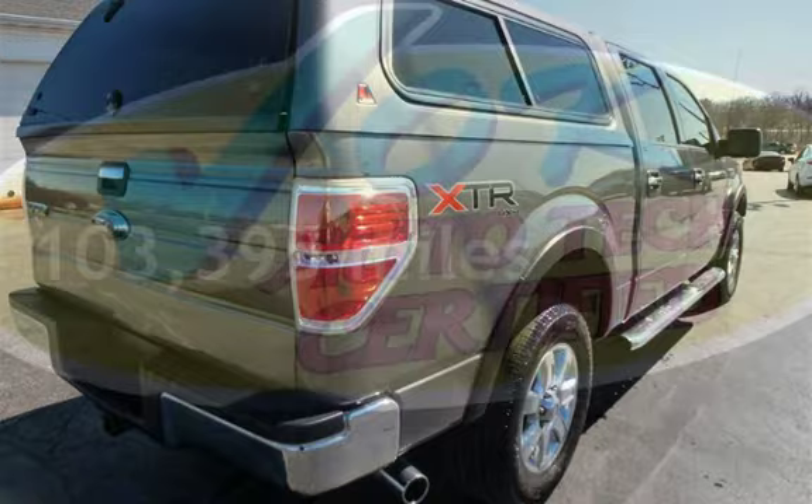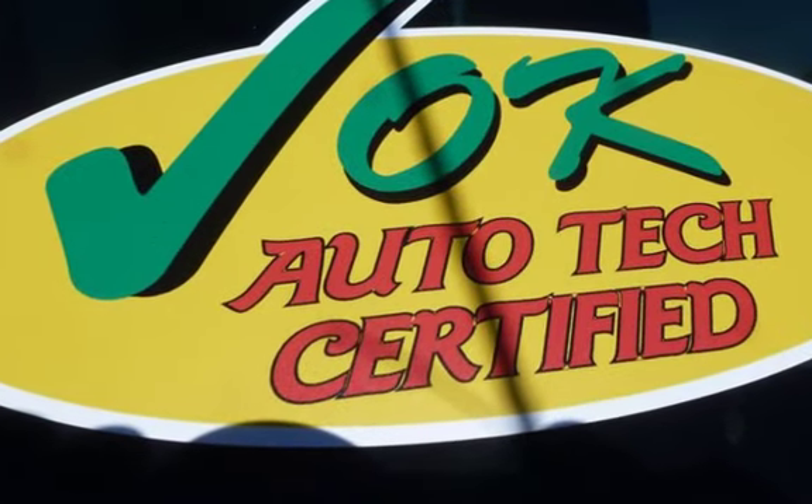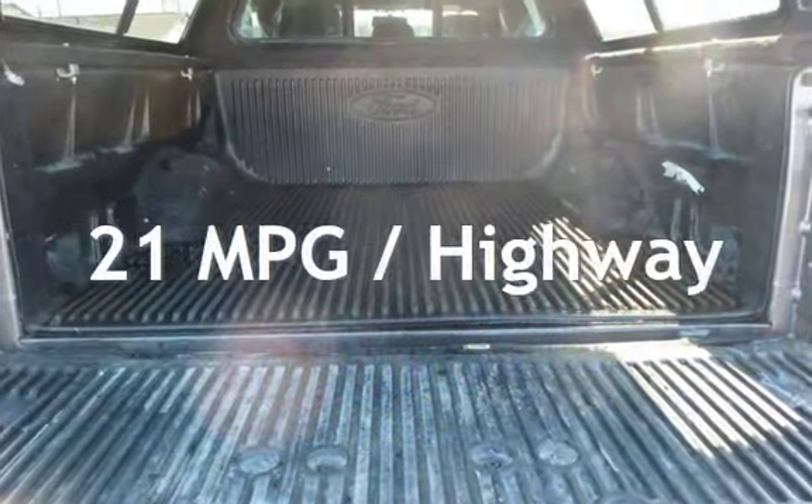This Ford has less than 104,000 miles on the odometer. Estimated fuel economy for this vehicle is 15 miles per gallon in the city, and 21 miles per gallon on the highway.